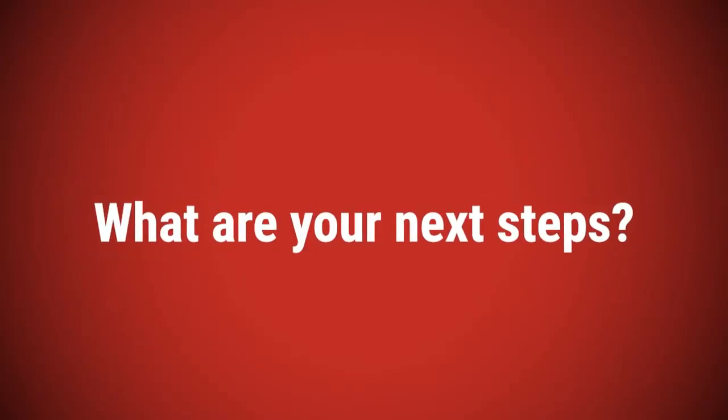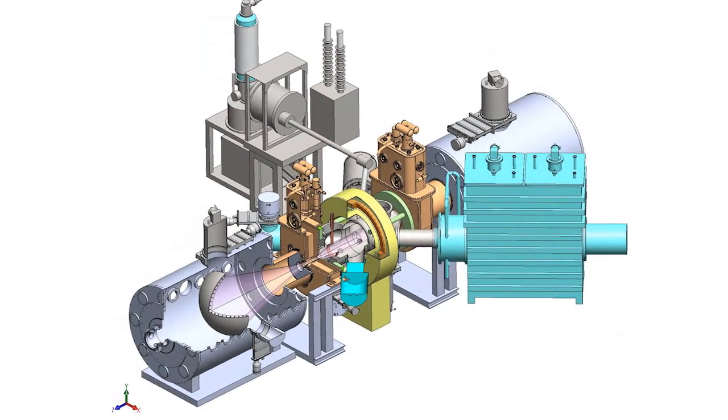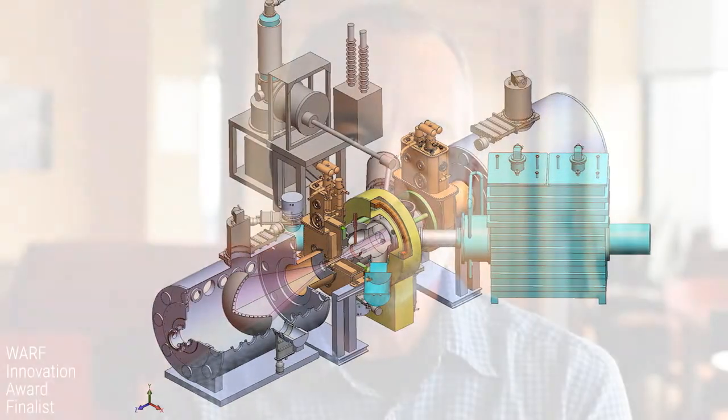We also hope to be able to use the same technology to actually build a nuclear fusion power reactor to make power. We've done the numerical modeling and theoretical modeling to show that it would work on paper. And currently, we're building a prototype of the reactor that will be used to demonstrate that the technology actually works.